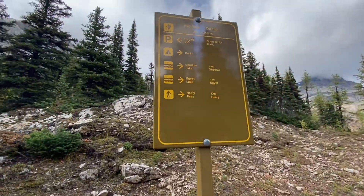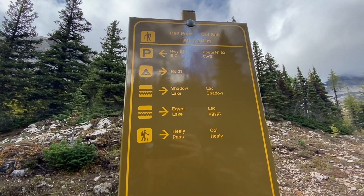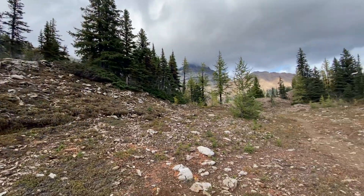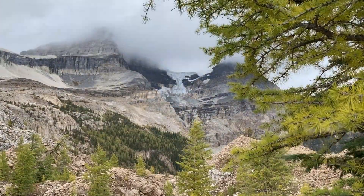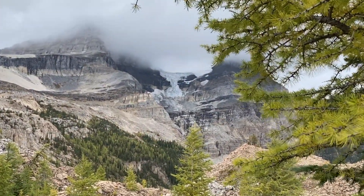Ball Pass was named by Sir James Hector, who was the Palliser Expedition's surgeon. He named this pass and the mighty Mount Ball after John Ball, a 19th century British alpinist and author of the original guidebooks to the Swiss Alps.